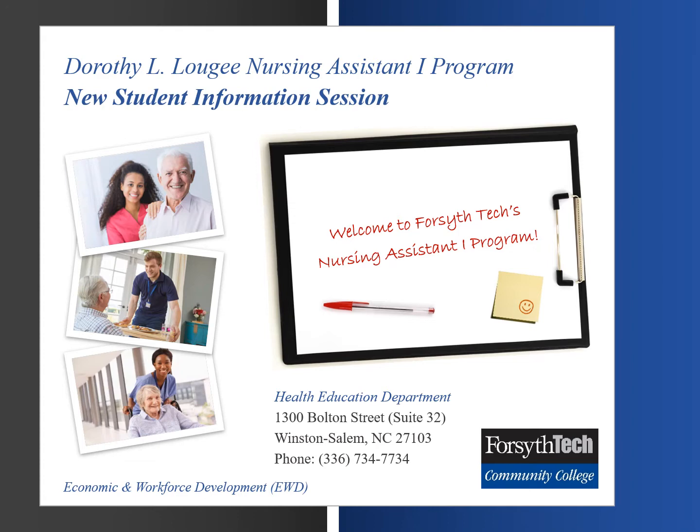The Health Education Department is located at Forsyth Tech's West Campus, Office Suite 32, 1300 Bolton Street, Winston-Salem, NC 27103. The department phone number is 336-734-7734.